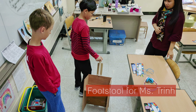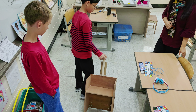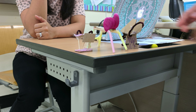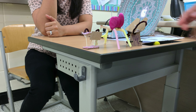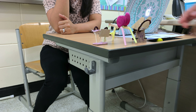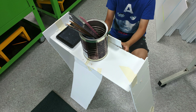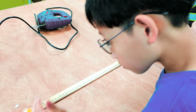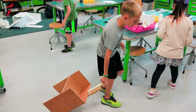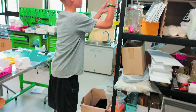The boys working on Ms. Trinh's footstool used the rapid prototyping technique to elicit feedback and then used the feedback to create the next iteration of the prototype. In 15 minutes, students created small footstool prototypes using classroom materials. During the testing phase, Ms. Trinh commented on the aspects she liked for each prototype. The students then combined their best ideas and created a new prototype using foam board. After receiving more feedback, they created their final prototype and gave it to Ms. Trinh, who was amazed by the students' ability to empathize with the end user to create an awesome product.